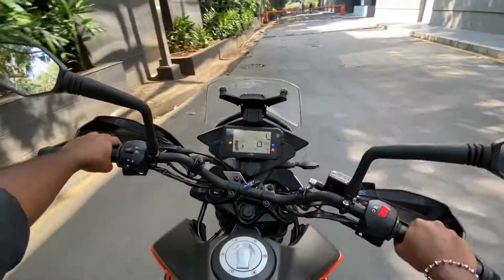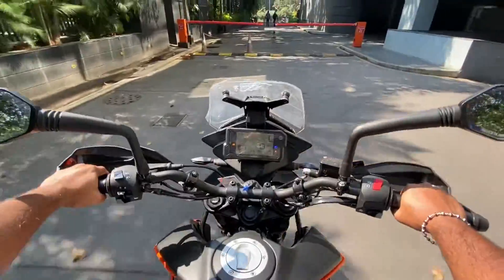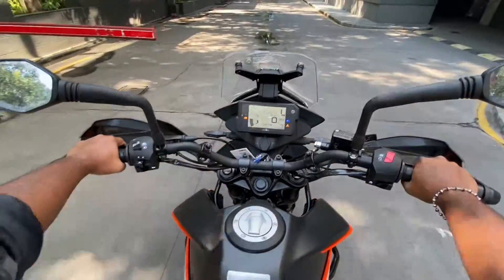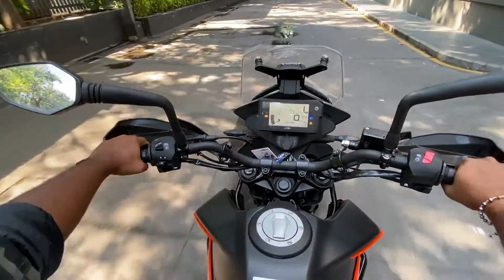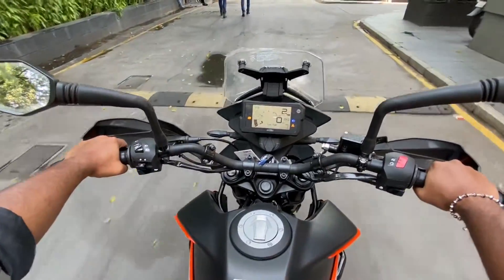The 250 Adventure has an adjustable windshield. It has a 14.5-litre tank and a claimed range of 400km when full, and you should expect mileage of almost 35km per litre. It rivals the Royal Enfield Himalayan and BMW's G310 GS.